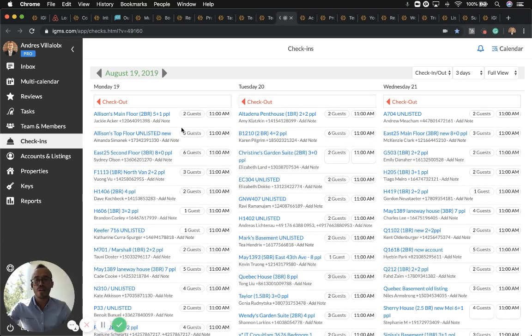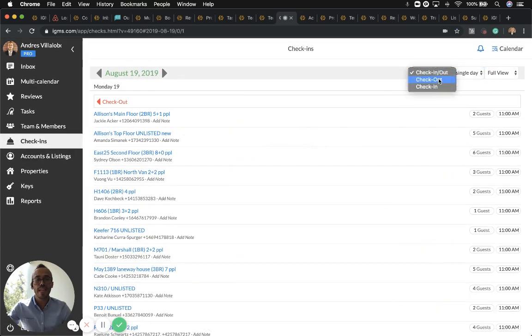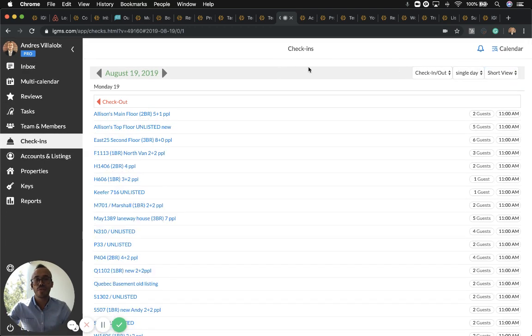Let's talk about check-ins and checkouts. You can see what's happening for the next three days, filter by checkouts, change to a single day, or view both. This is very helpful for your cleaners — for example, two people are checking out at 11 a.m. Clicking the link will take you back to that specific conversation.